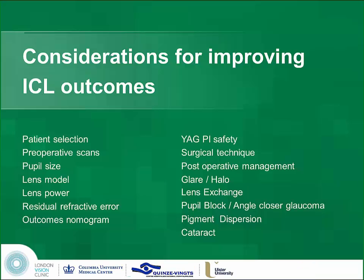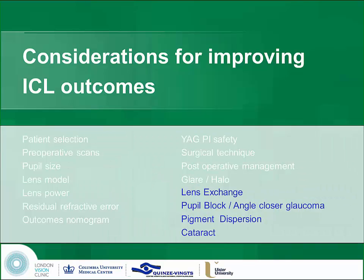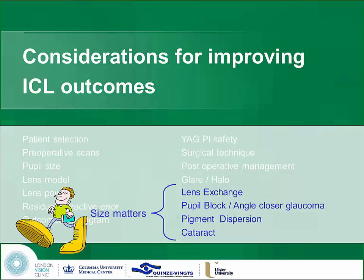The considerations are to do with safety and effectiveness, and the list of how to improve your practice in ICLs is very long. I think the main thing is that size matters, because size is what leads people to shy away from ICLs — even though it works very, very well, the exchange rate of 1 or 2 per 50 is too high.